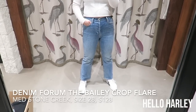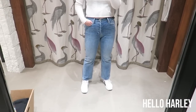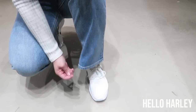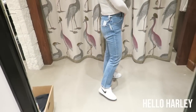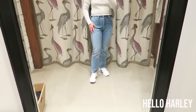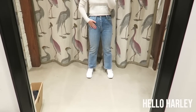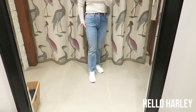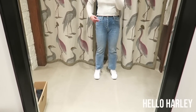These are the Bailey — they are a high-rise crop flare, really similar to the Farah's except they don't have a raw hemline. It's a hemmed hemline, and all the way in that button closure. It's a good alternative, though I think I like the Farah better. This denim is also way softer than the Farah's so they're not as restricting, and I'm wearing a 28.